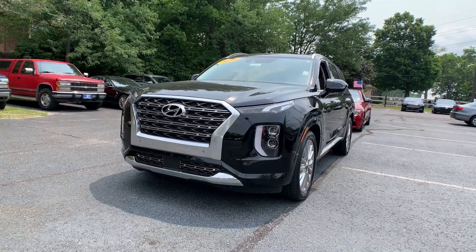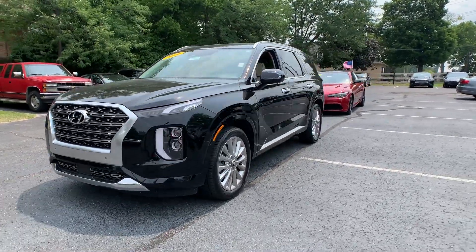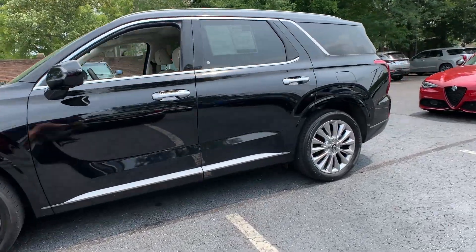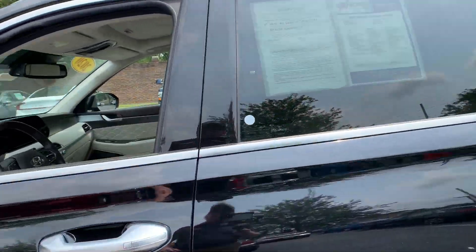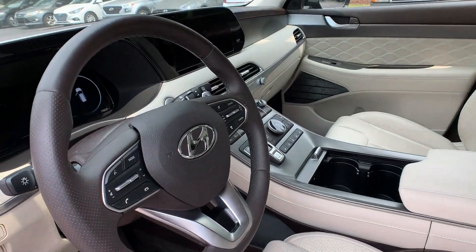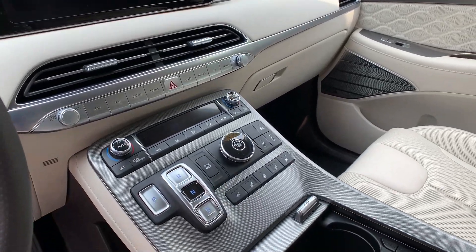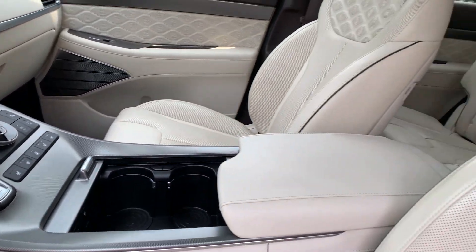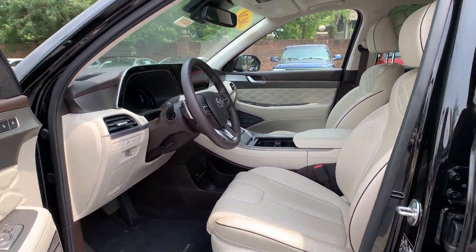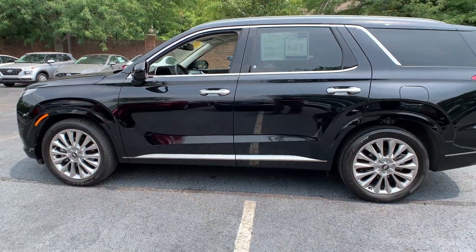Our second vehicle — this is a 2020 Hyundai Palisade Limited. Exterior color is black. Now this vehicle is going to have navigation, a power sunroof, a power liftgate, and third row seating. You're also going to have ventilated and heated leather seating. That interior color is in a beige leather. The mileage is 19,807 and the price is $49,500.